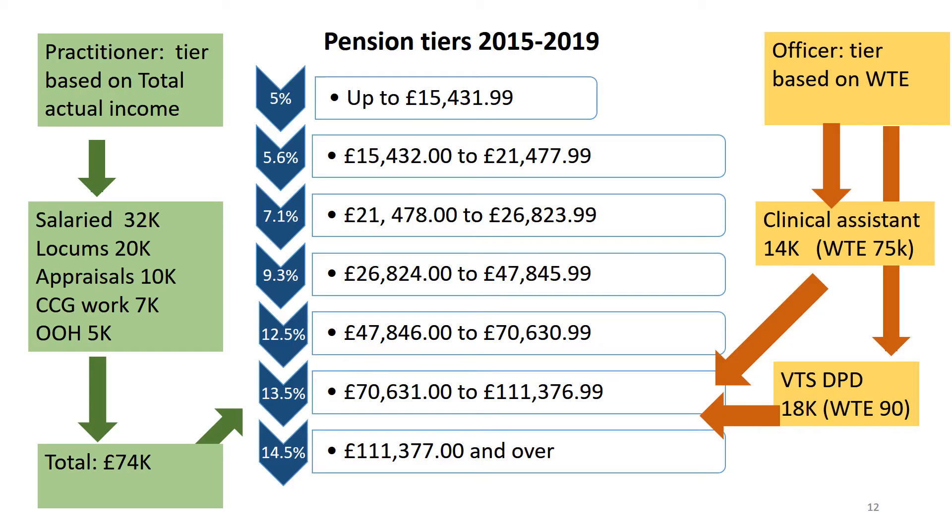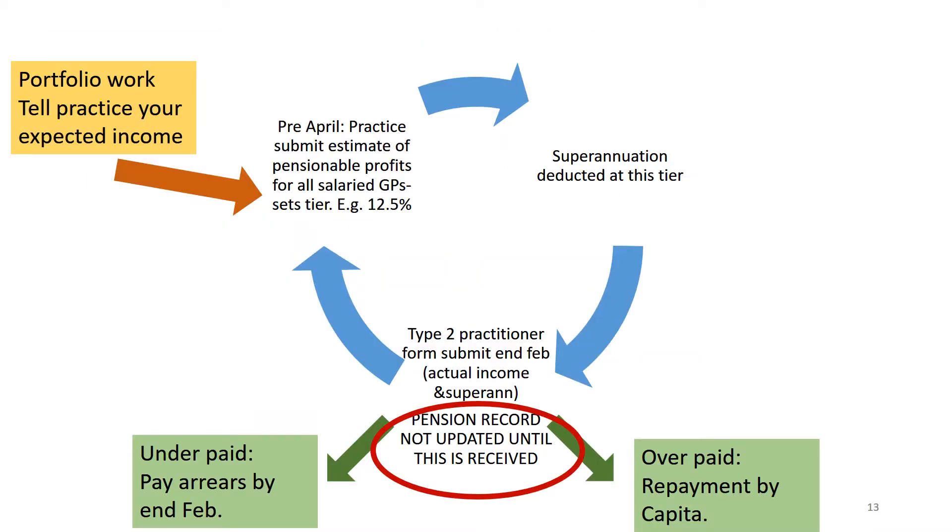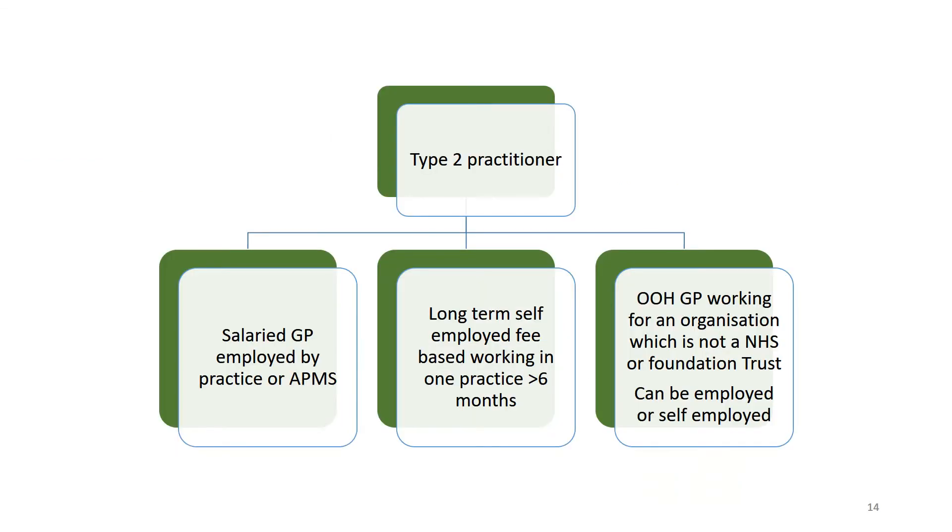You will need to have an understanding, even as a locum, about how the pension scheme operates, because the likelihood is you will be working in several roles and some of those will fall into practitioner and some into officer income. This is all explained in my other video about life after the VTS. It also covers making sure you've paid at the right level and the form you need to complete at the end of each year, which is the type 2 practitioner form.